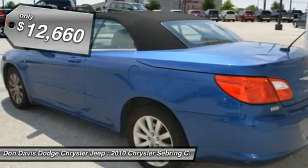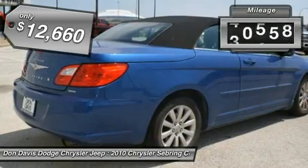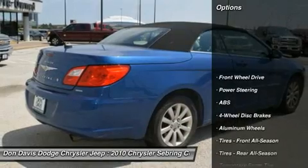Sebring makes driving fun again and is priced below $15,000. This vehicle has less than 75,000 miles. Here are some of this vehicle's great options.